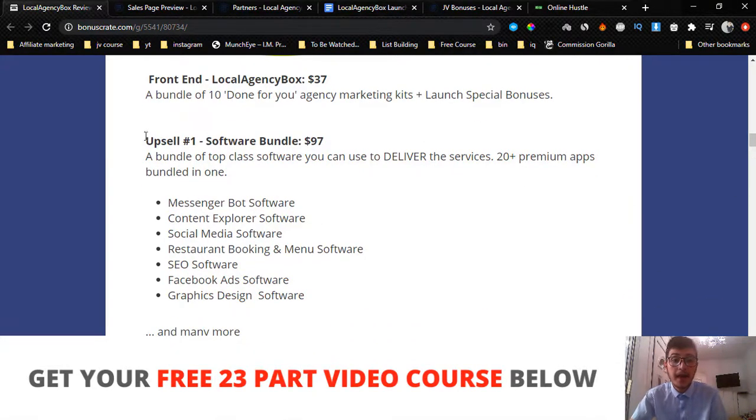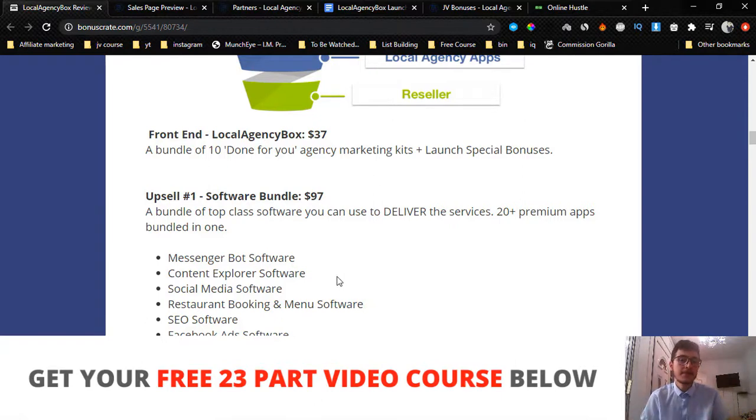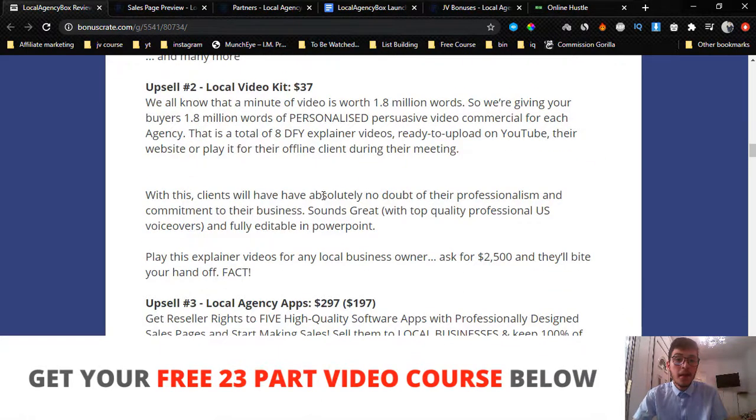Upsell number one is the software bundle for $97. You get messenger bot software, content explorer software, social media software, restaurant booking and menu software, SEO software, Facebook ad software, and graphic design software. I haven't taken a look at these softwares — please read the sales page carefully before purchasing because it's a $97 investment, so make sure it's something you actually need.